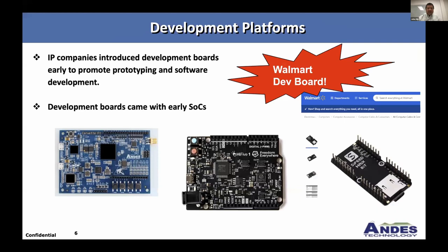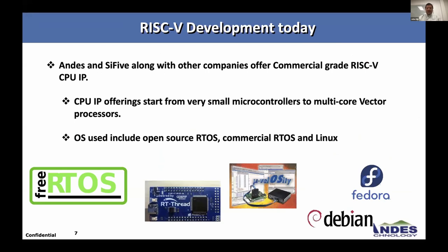For development platforms, we started off with small FPGA boards. Companies like SiFive did some early test chips and have boards, including one that's hand-shaped. I actually found a RISC-V development board at Walmart for about $30, so development boards are everywhere. Andes, SiFive, and many other companies offer commercial-grade RISC-V CPUs, ranging from very small microcontrollers at 15,000–20,000 gates all the way up to millions of gates in multi-core vector processors. We're seeing a shift from RTOSs like FreeRTOS used early on toward more commercial RTOS and Linux in our customer base.